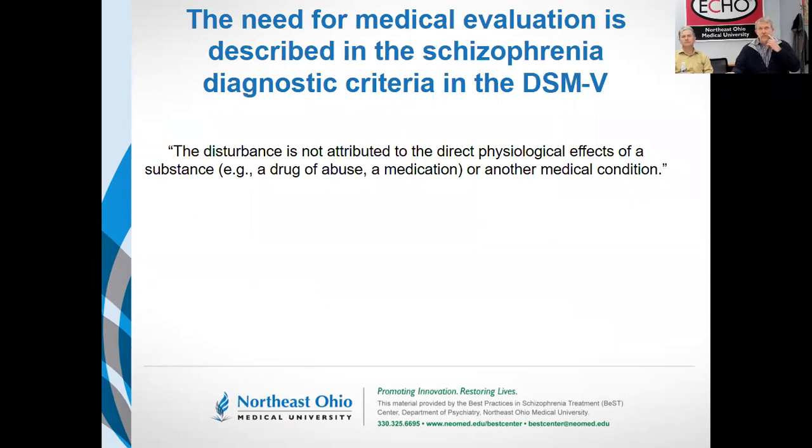The need for a complete medical evaluation prior to assigning the diagnosis of schizophrenia is very explicitly stated in the DSM. Verbatim from DSM-5, you cannot call it schizophrenia until it's not something else. You have to actively rule out physiological effects of drug abuse, medications, or other medical conditions. Schizophrenia is a diagnosis of exclusion.